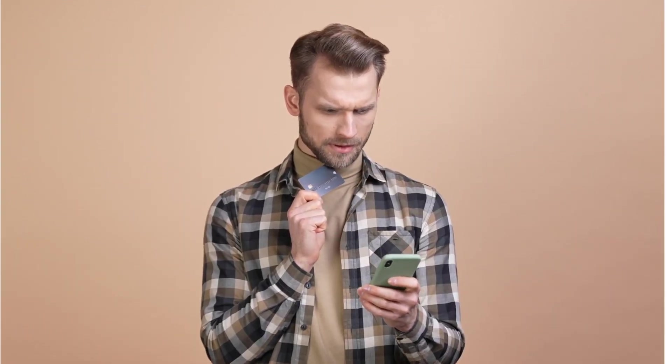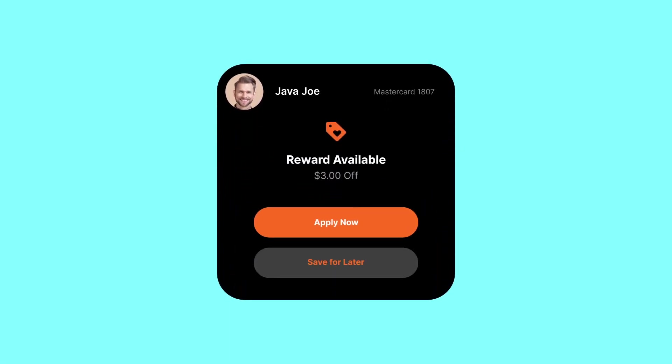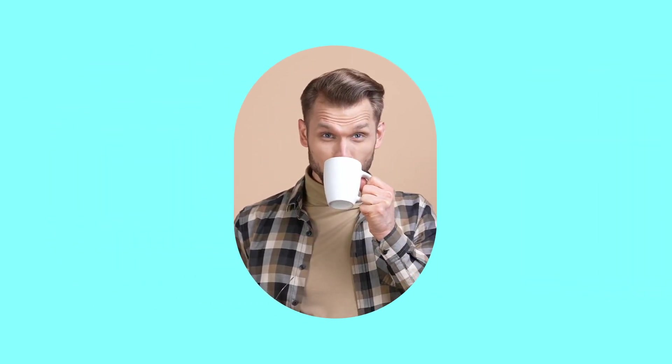There's Jabba Joe. He never keeps track of his points. Luckily, I'll see his available rewards right when he inserts his credit card. One free black coffee coming up. Who needs to add sugar when you get such sweet rewards?